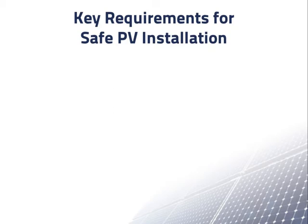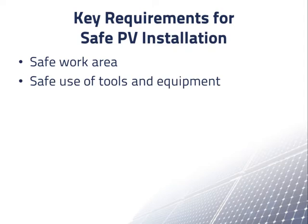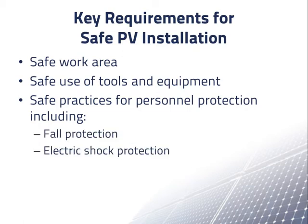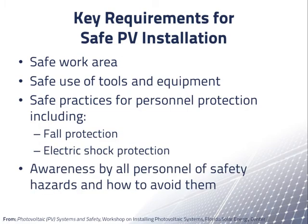Among the key requirements for a safe PV installation are a safe work area, safe and knowledgeable use of tools and equipment, safe practices for personnel protection including fall protection and electric shock protection, and awareness by all personnel of safety hazards and how to avoid them.